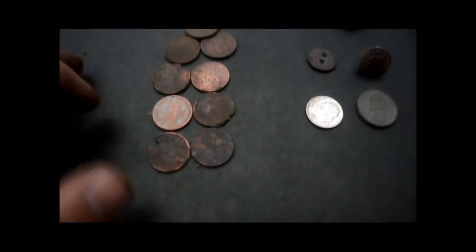Alright, here are my finds for today. I got nine clad pennies, a modern day dime and a nickel, two buttons, a junk ring, and a little metal circular thing — and here's my trash. I'll get home and clean all this stuff up and put some pictures at the end, so I'll see you guys later.